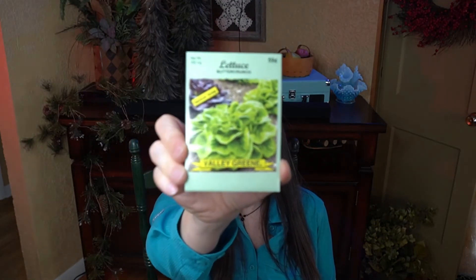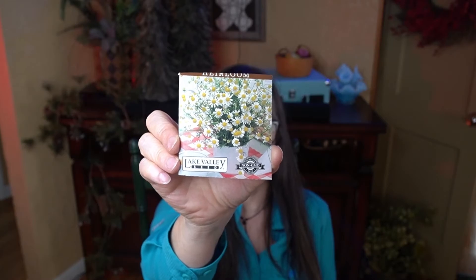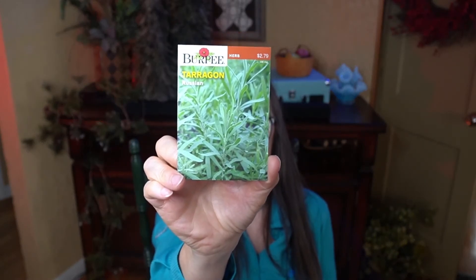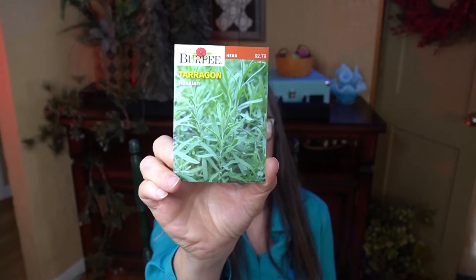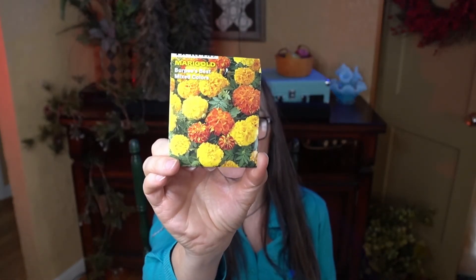The daisy family — which surprisingly includes lettuces — is next. I have Buttercrunch lettuce, Salad Bowl red lettuce, and Romaine, this variety being Paris Island Cos. Also chamomile — I have it established in a pot and I harvested a lot of chamomile flowers last year and dried them for teas. Tarragon: I usually find a plant at the nursery, but this time I found Russian tarragon seeds, and I do like cooking with that. Marigolds are also in the daisy family — good companion plants, usable in cooking, and deer and pest deterrents. I have echinacea growing in my landscape already as an ornamental.